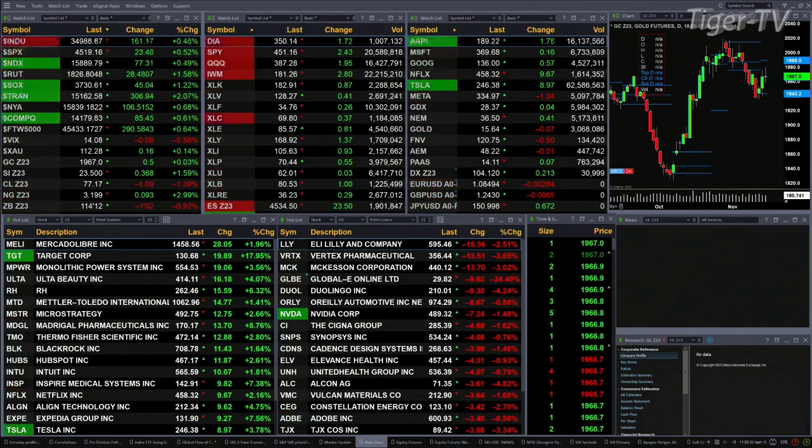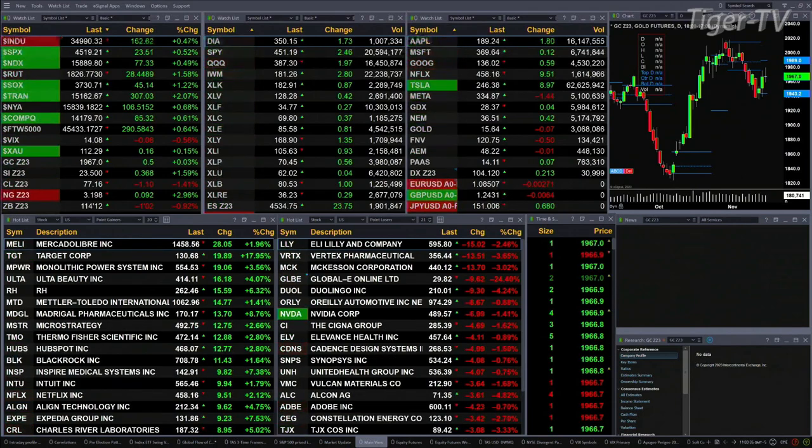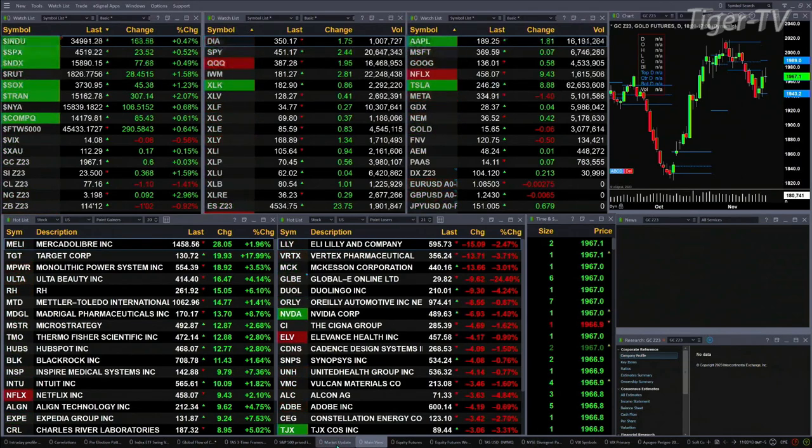Gold's up half a dollar. Silver's up 36 cents. Light crude is back up about 10. Natural gas up 9 cents. 30-year Treasury down 1 point and 2 ticks, printed out at 114.12.